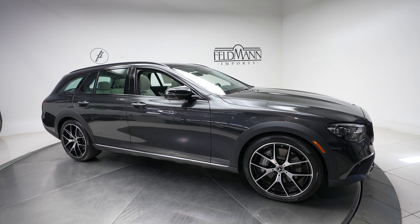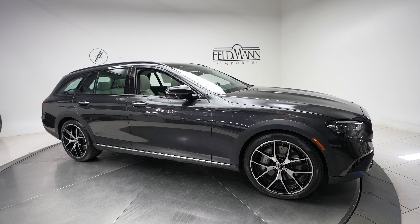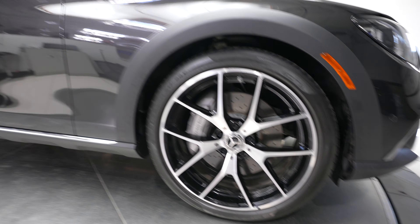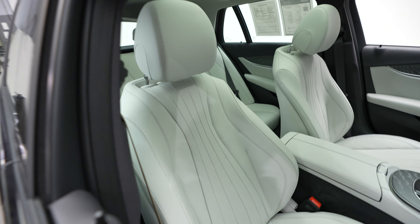Hi, this is Dan with Feldman Imports, and today we have a 2021 Mercedes-Benz E-Class E450 4MATIC. This comes in a dark gray exterior with a light gray leather interior.